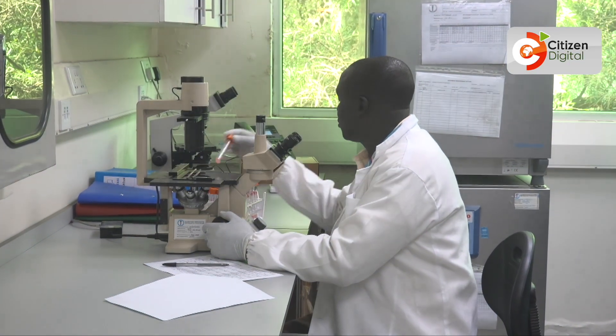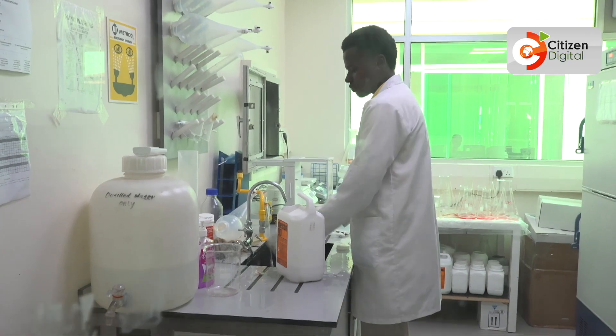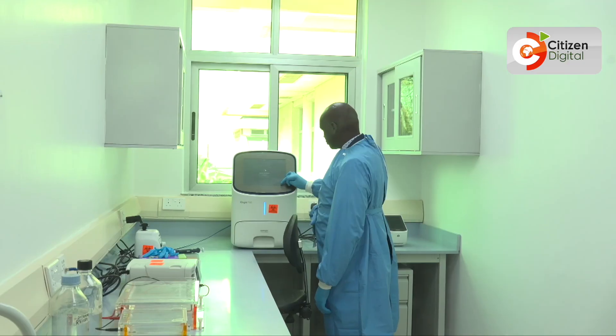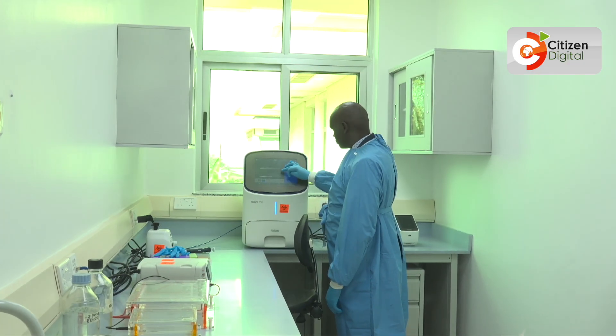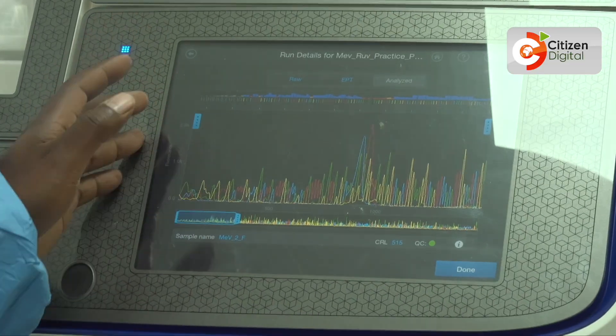Until recently, sequencing of polioviruses had been done in South Africa or at the U.S. Center for Disease Control and Prevention in Atlanta, causing long delays in confirming results, hampering surveillance and slowing outbreak response.